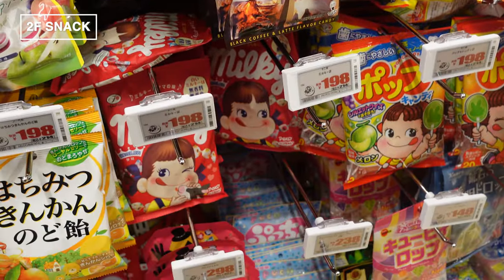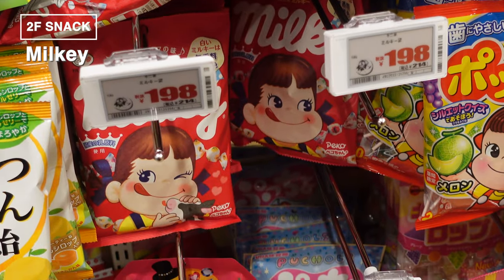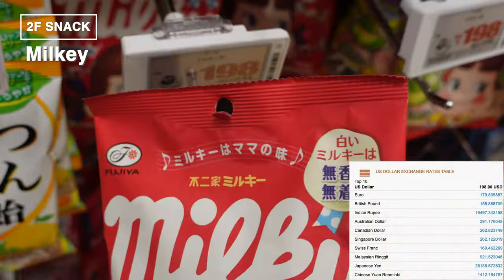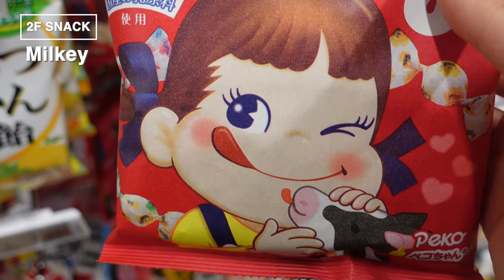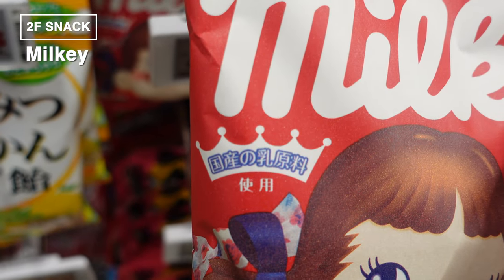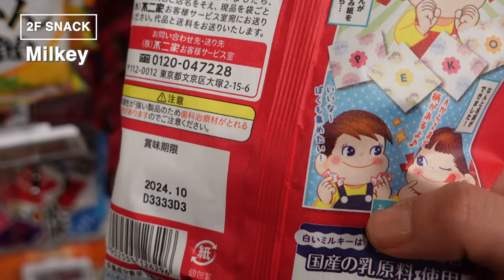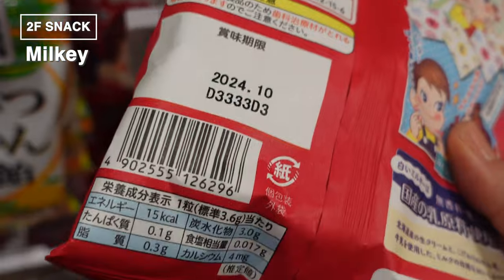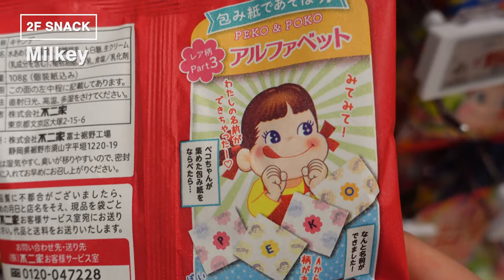I can personally recommend Pico Chan's Milky Candy. This classic white Milky is all about no fragrance, no color — just the pure, delicious taste of milk. It's like a taste of home, a true 'mom's flavor' in a candy. The red packaging with 'Milky' written in big letters and the iconic Pico Chan is your sign. Each piece is individually wrapped in adorable fairy-tale-like papers. It's not just a candy — it's a piece of Japanese pop culture: cute, nostalgic, and oh so tasty.